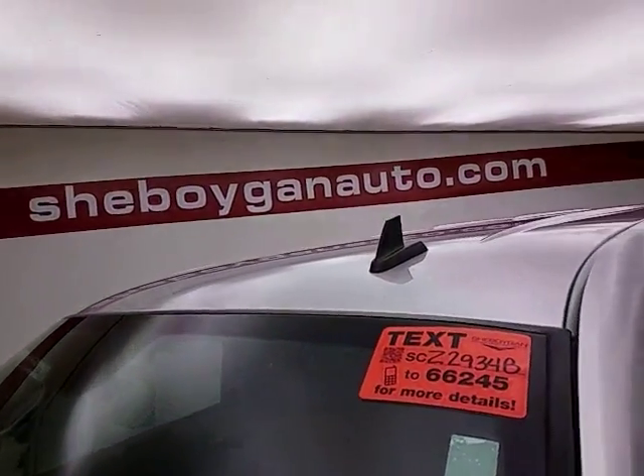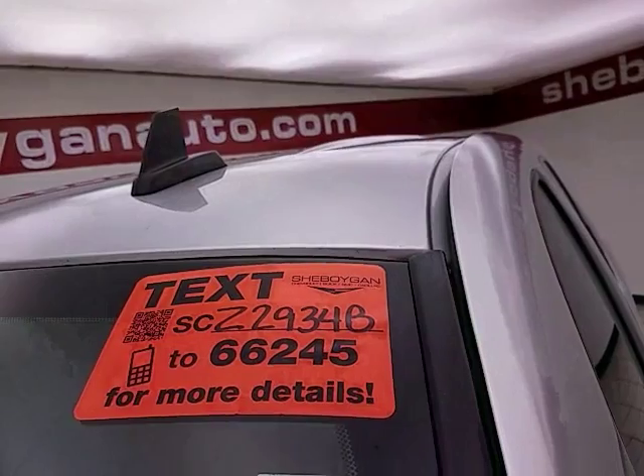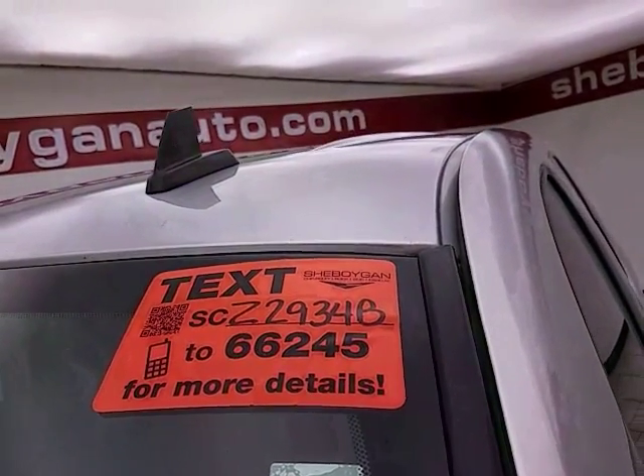For more, please go to sheboyganauto.com or text SCZ2934B to 66245.